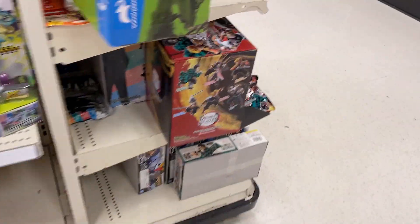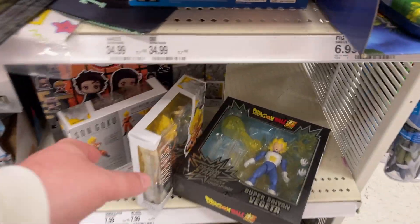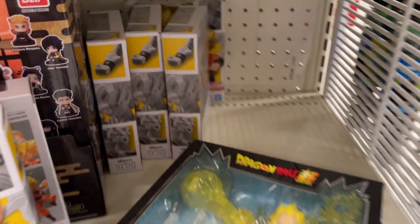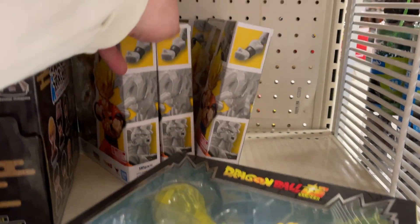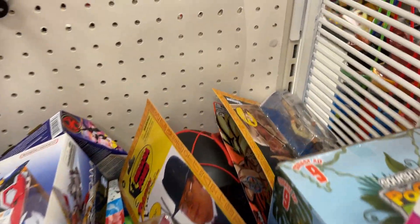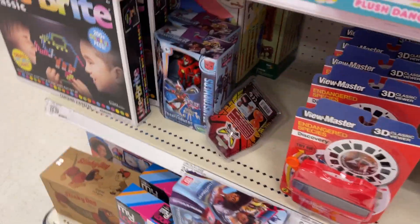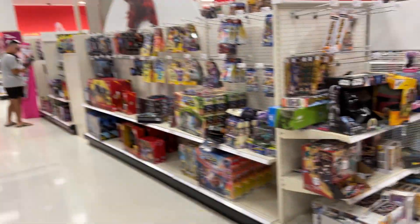Let's see what's on our end cap today. Got some models, Son Goku, got Vegeta there — looks like all Gokus. I don't see anything else, just kind of stuff dumped in. Got a little bit of Demon Slayer there on the end. I don't really see anything here on the end cap either.